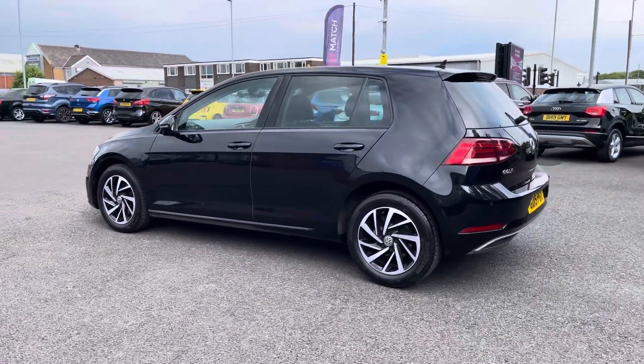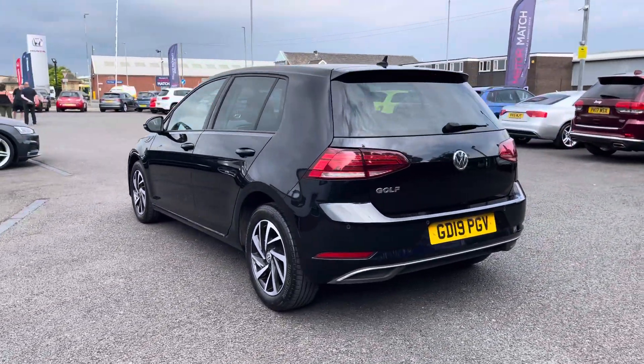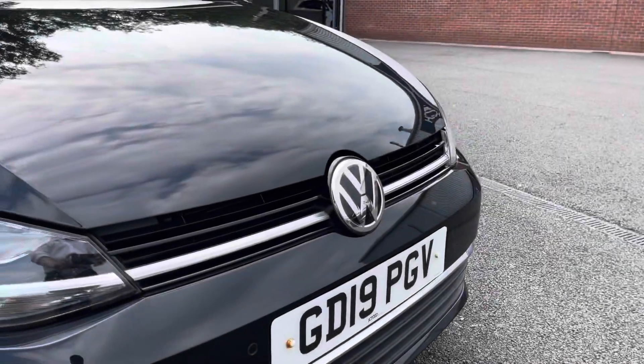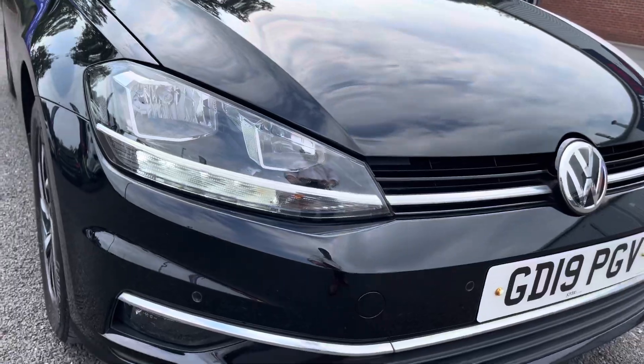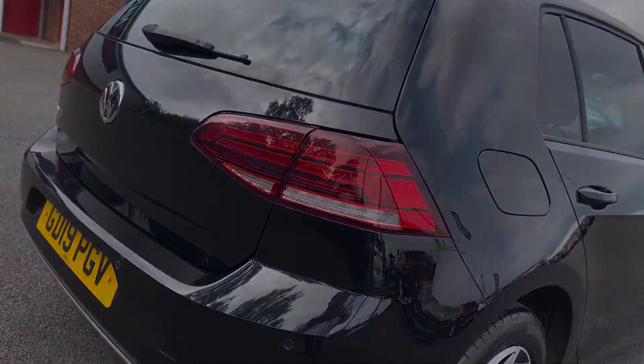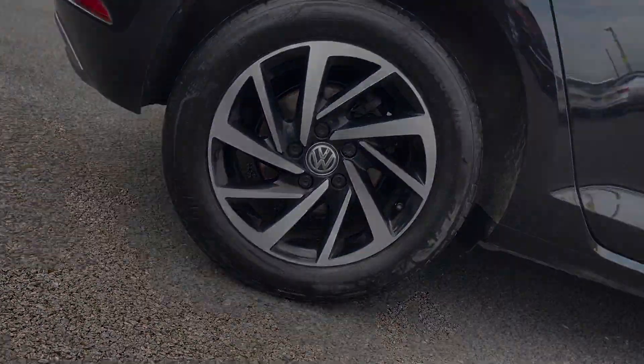Your exterior is finished in this deep pearl black, with black window surrounds adding to that stealthy look to your exterior. You have access to LED daytime running lights to enhance visibility on the road, and your Woodstock design alloy wheels pair really nicely with the rest of your exterior.